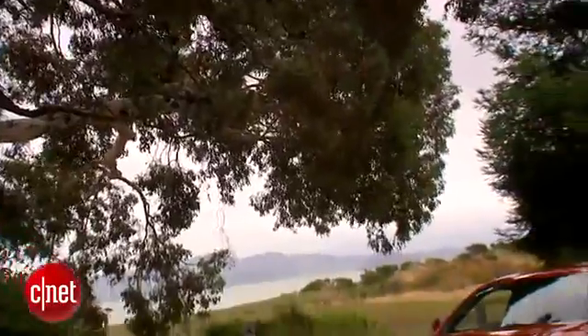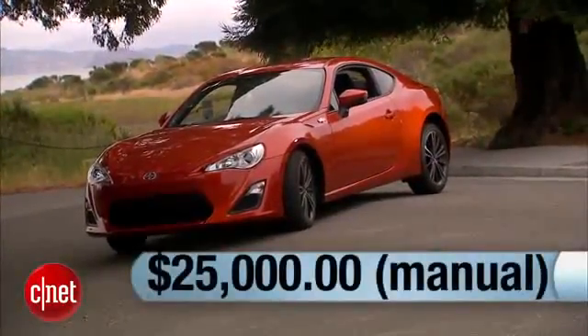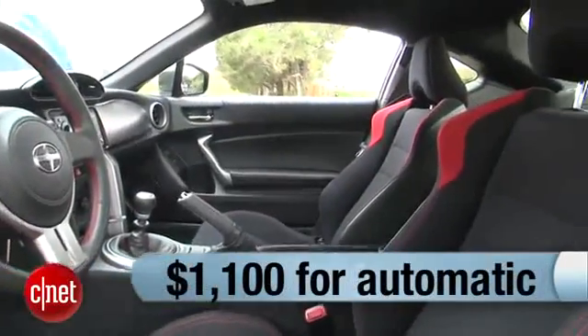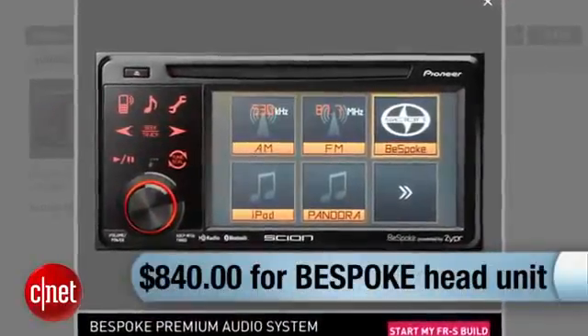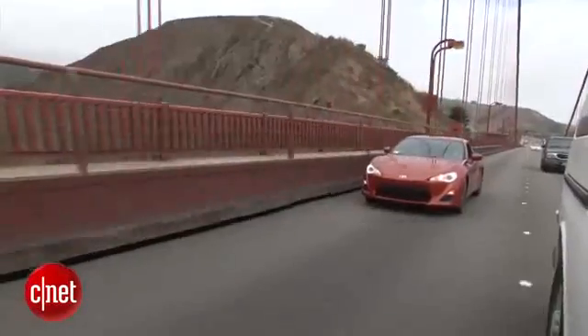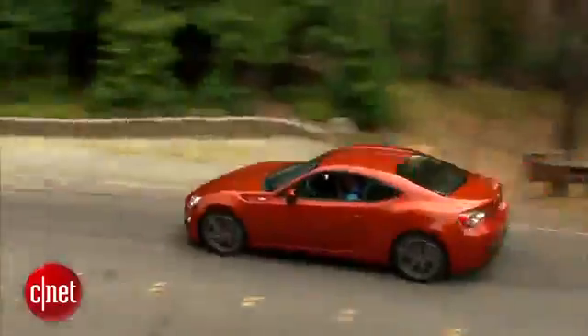Pricing the FR-S is real easy. As a first-year car, the options are quite limited. The manual transmission car is $25,000 delivered, $1,100 more for the automatic — which I have to look into — and then $845 for that bespoke, high-tech, connected head unit. I would definitely do that. All in, this car has got a lot of CNET DNA, but it needs a little more oomph around the mid-RPMs.